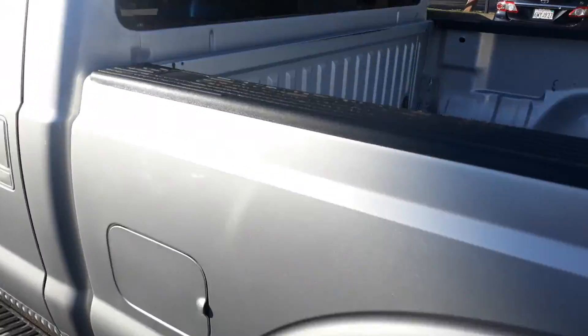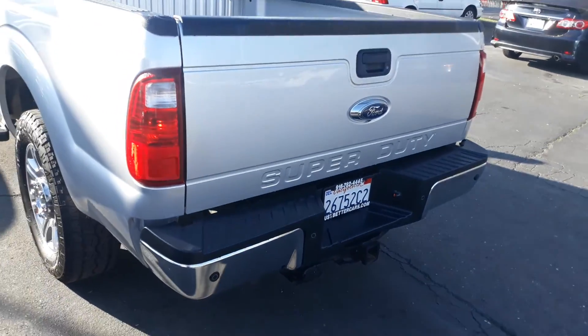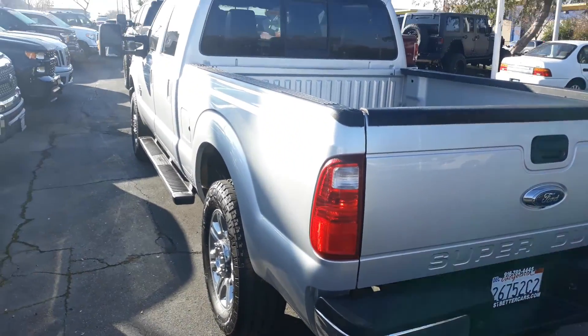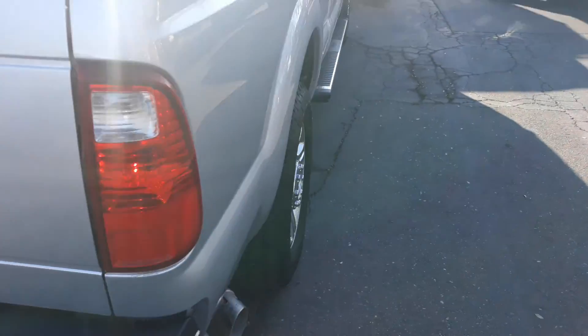The back seats look good. The bed looks really good. Very nice Super Duty, 2016.